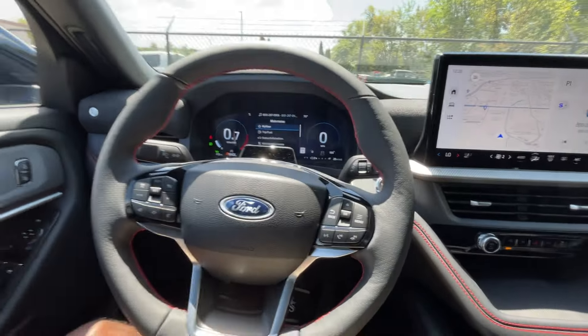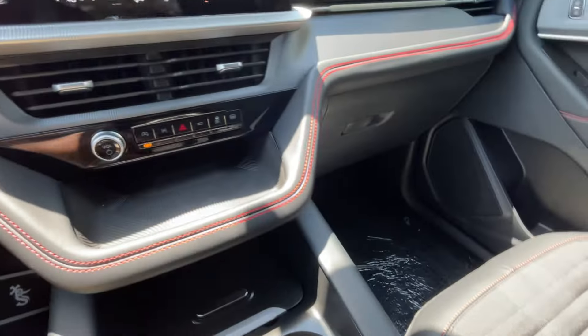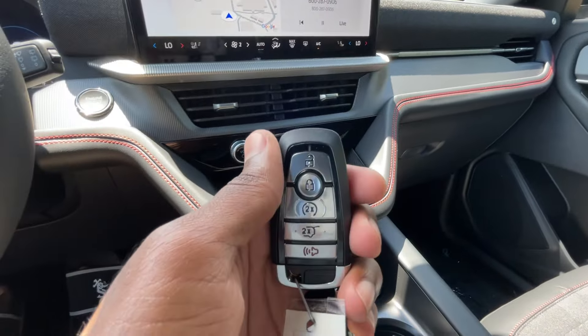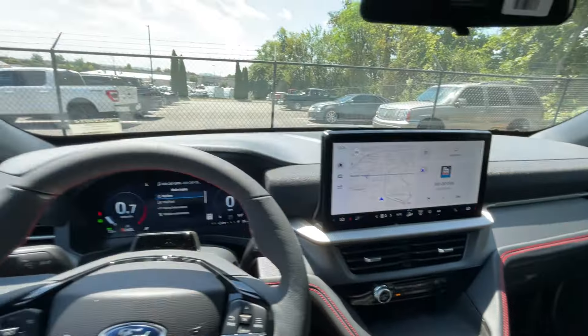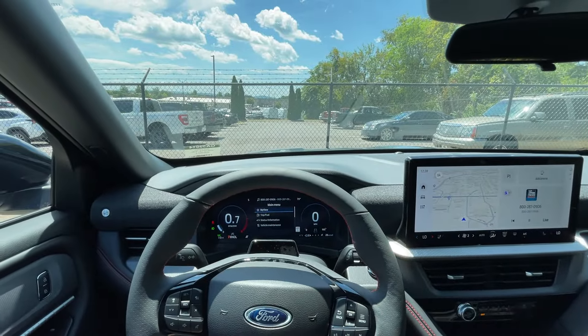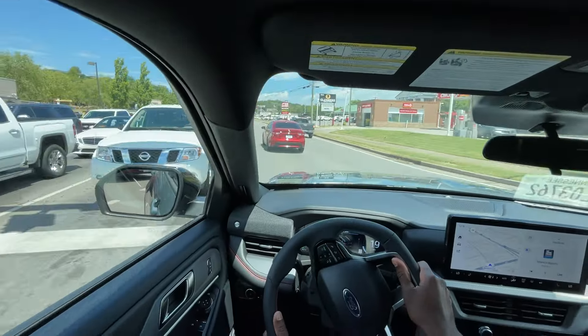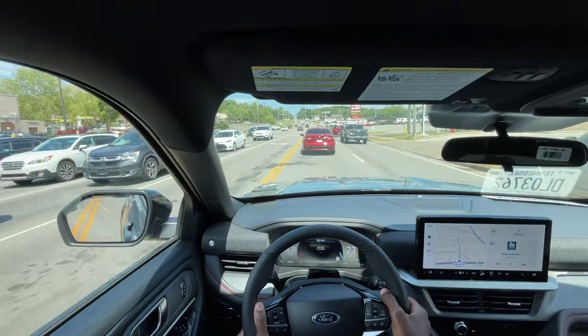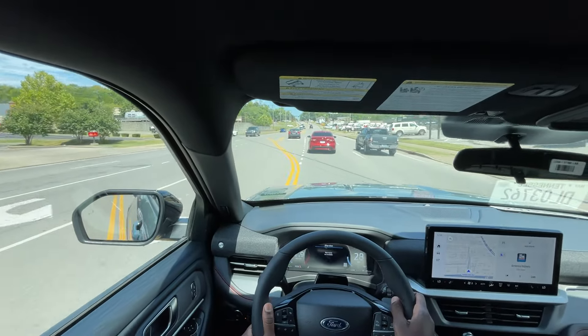It's a pretty well-equipped vehicle at 50 grand — looks good and has power — and we're going to test that out right now. Let's take this 2025 Ford Explorer ST Line out on the road for a test drive. Starting out, I really like how high you sit up in this.